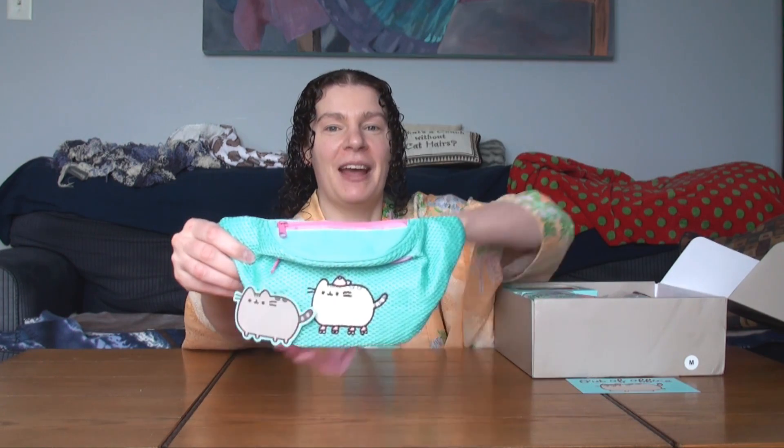It's the end of April and it feels like winter is just starting. But anyway, let's just get straight to the box — I will admit this feels a little heavy so let's take a look-see. Oh my goodness! It's a Pusheen fanny pack!